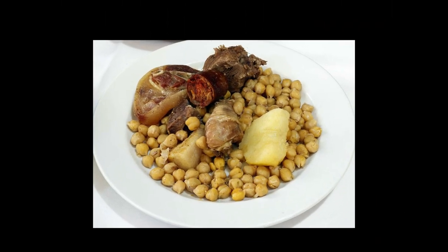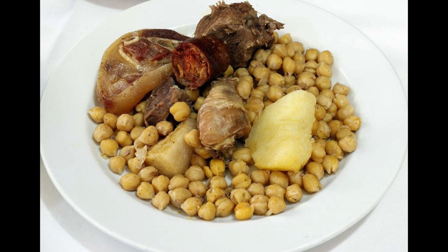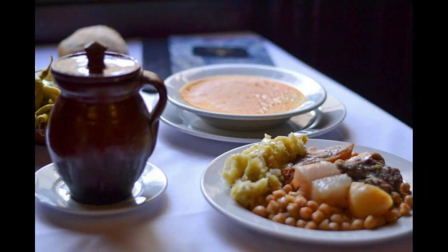Some cocido recipes also include the bola, or ball — a meatball-like mixture of ground beef, breadcrumbs, parsley, and spices, which is believed to be used as a substitute for the eggs used in the Adafina.